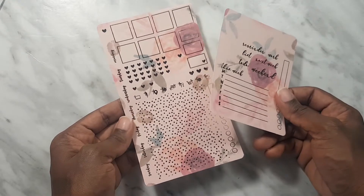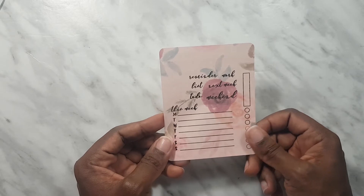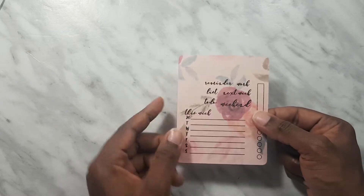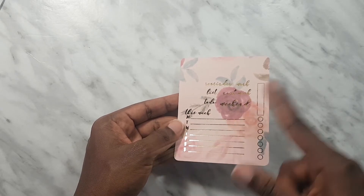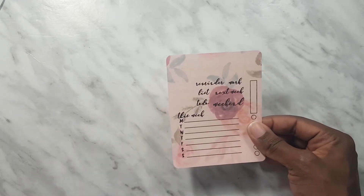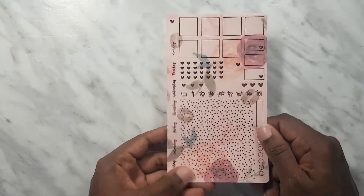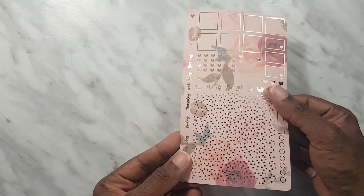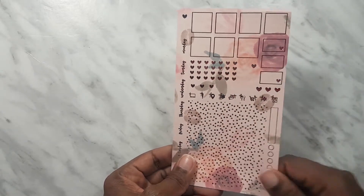I picked up this Hobonichi kit which comes with two pieces. We have a nice big box with a to-do for this week, a list for next week and the weekend, plus some scripts. On one side we have boxes and little flags, and on the full side we have date covers, lots of foil washi, icons, checklists, and cute little boxes.